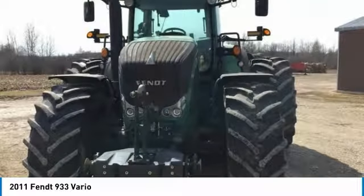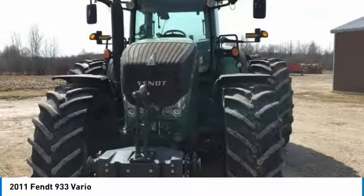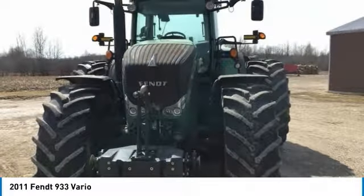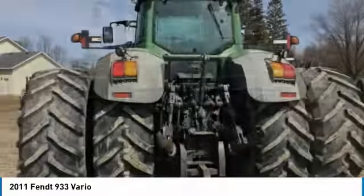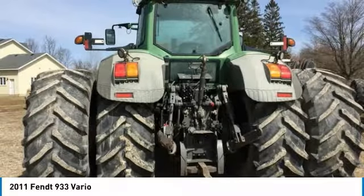This 2011 FENDT 933 tractor has been very well maintained, which has enabled its work-worthy condition. It is ready to help you start generating revenue right away. Don't miss out on this amazing opportunity to gain industry success with this 933 tractor, because it is priced well below its value.